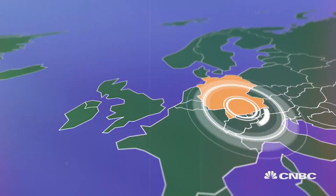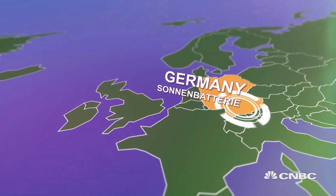Energy independence — sound like a dream? Well, it's a reality in thousands of German homes where solar panels and batteries work together to supply nearly all of their domestic energy needs. We travel to an area of the country that's now known as the Energy Village.